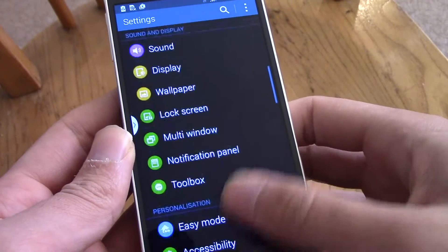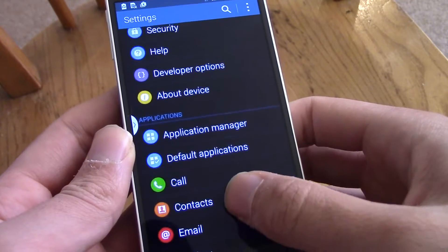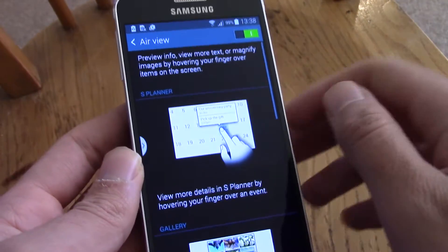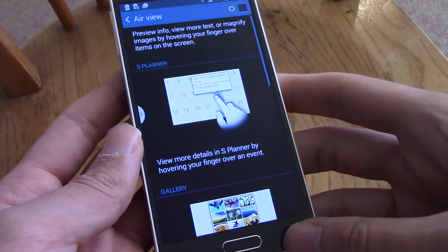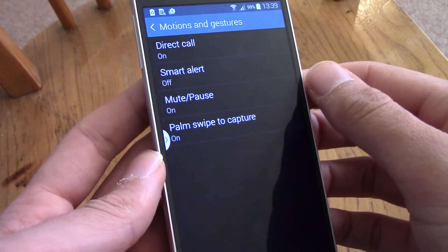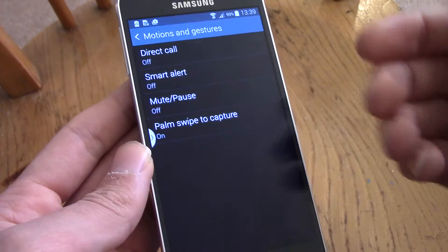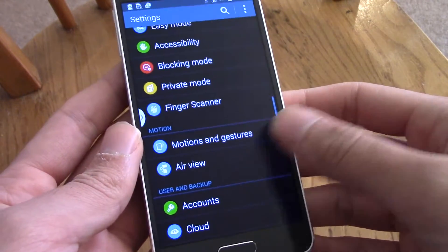Other things you can do: when you're out and about and don't need features like Air View — there it is — you can turn that off. It's fancy to show friends, but turn it off if you want maximum battery life. Motions and Gestures, I'd say turn those all off too, because they have sensors constantly scanning for gestures, which uses battery.